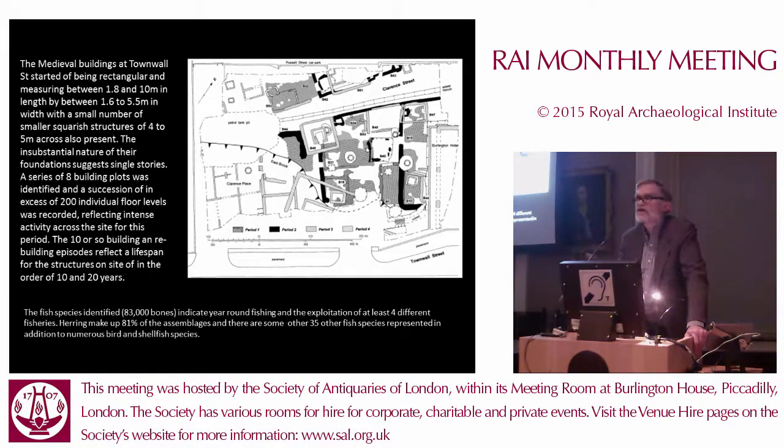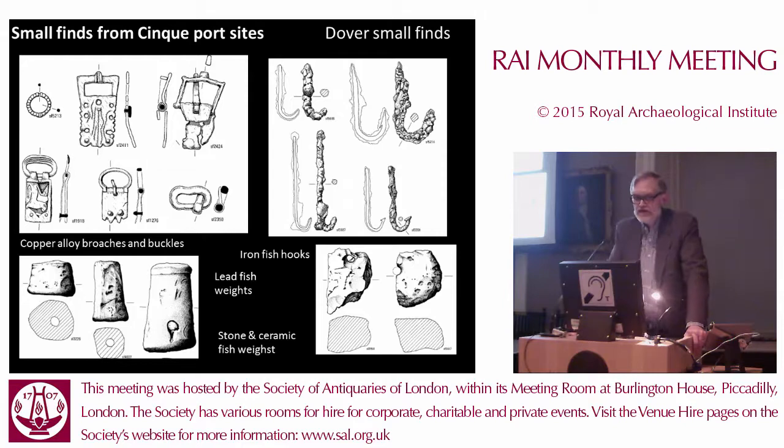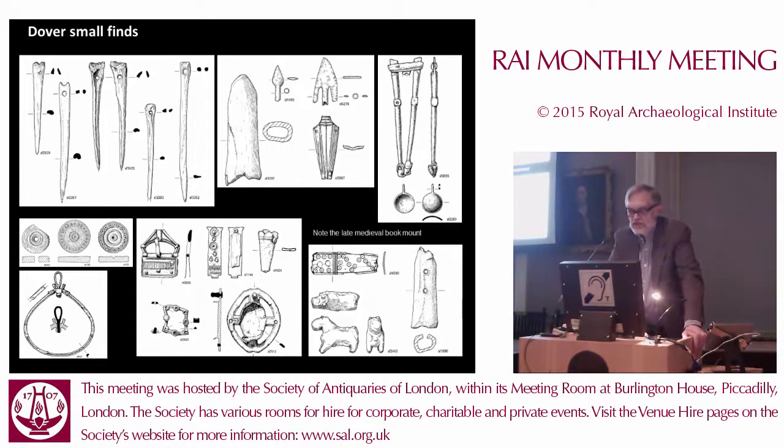There are smaller fishbone assemblages from the other Cinque Port sites, but none compare in quantity and variety to what we have here in Dover. The small finds again include large numbers of personal items — fish hooks, fish weights, pins, some arrowheads, pieces of balace, gaming pieces, parts of a purse — and a hoop mount.